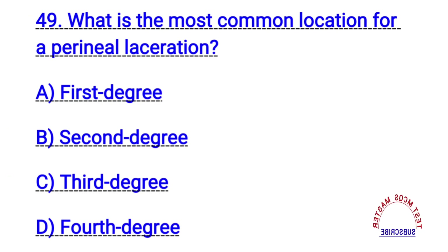Question number forty-nine. What is the most common location for a perineal laceration? The right answer is B. Second degree.